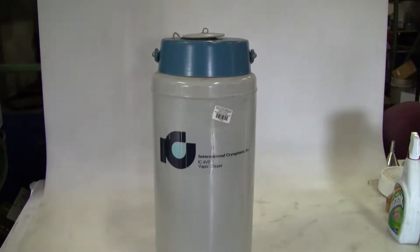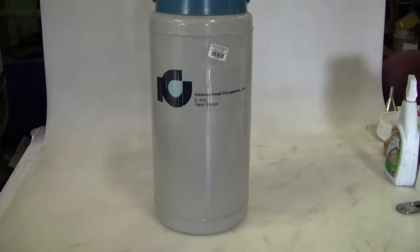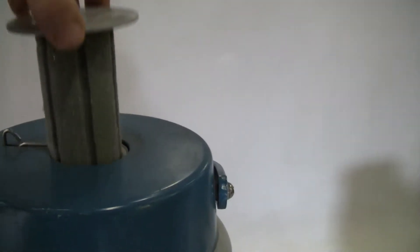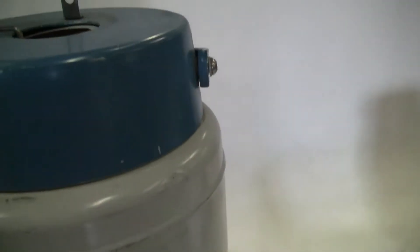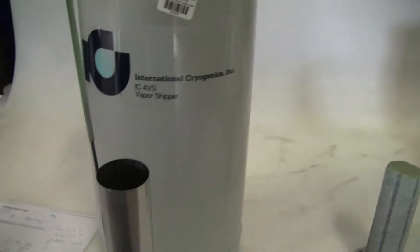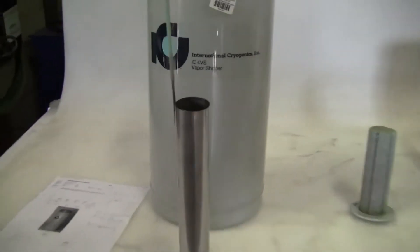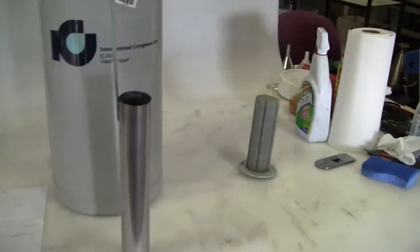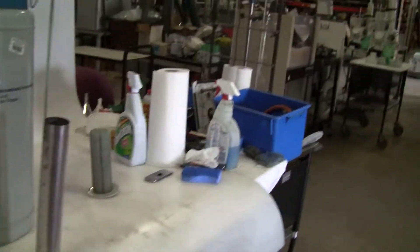This unit is approximately 20 inches high and 9 inches in diameter. It has an internal vessel for shipping. We'll take some measurements of this vessel.